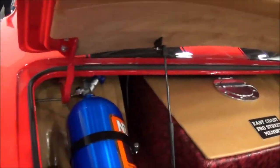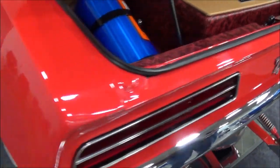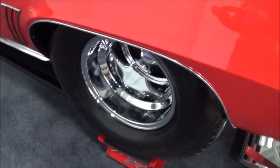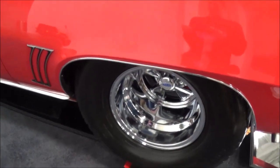So you can run a 200-shot of nitrous on it? 200-shot of nitrous on it. Transmission is a Turbo 400. It's got a 3,500 stall converter on it.